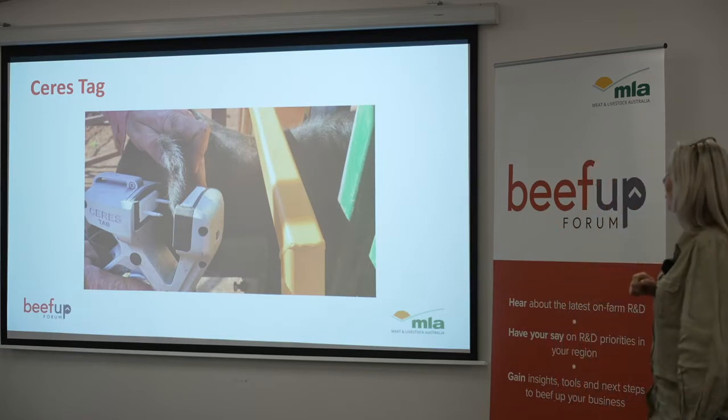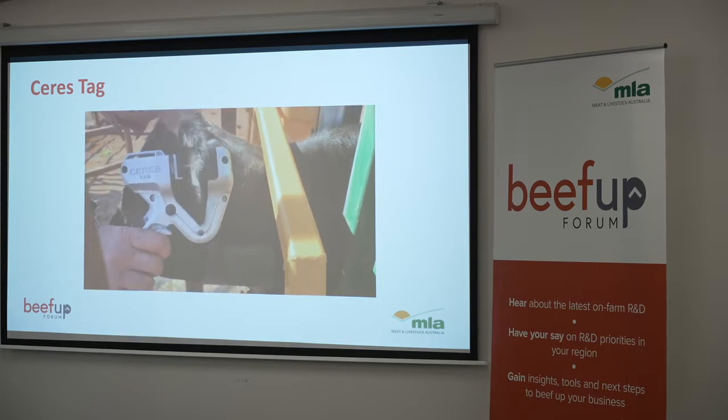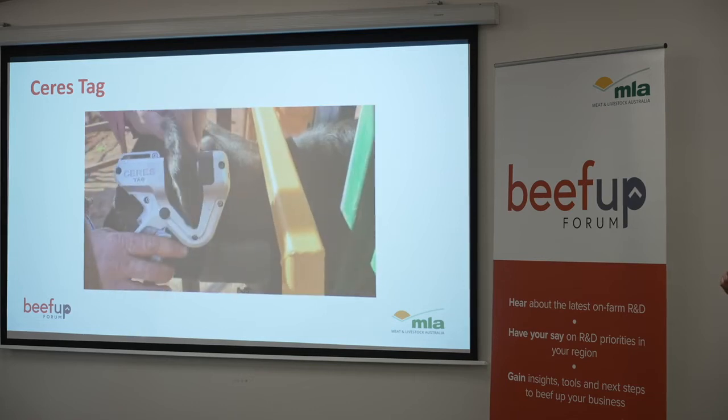That's Craig putting a Saristag on in the race. So it's pretty easy — he just clicks the tags in firmly. And that's the day's work done.